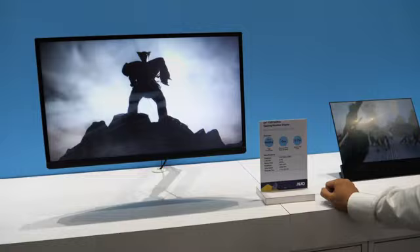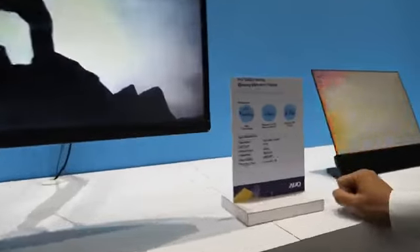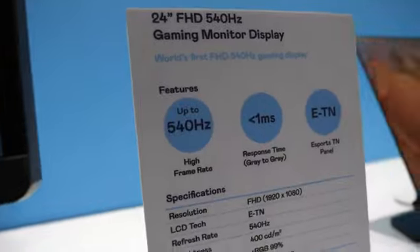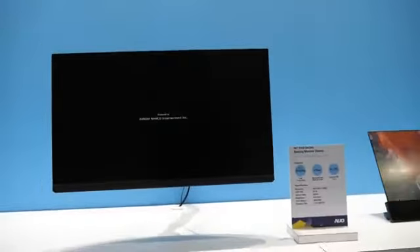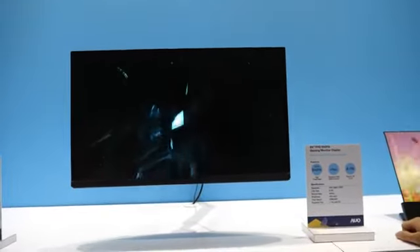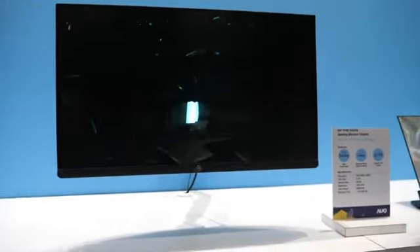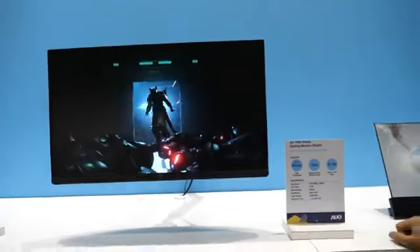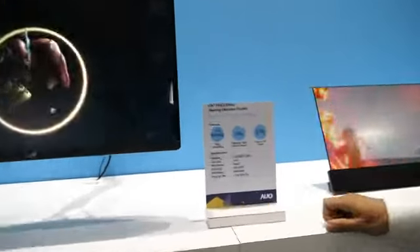360Hz is crazy high, right? But for gamers, we can go even higher. We have also developed the highest refresh rate gaming monitor with 540Hz — the fastest gaming display you can ever see, with even below 1ms response time.